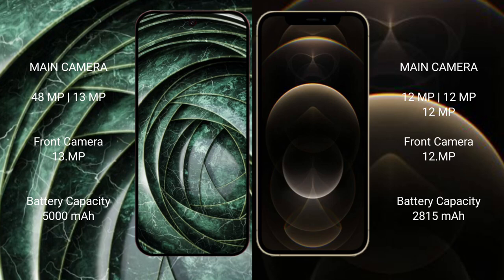The Google Pixel 9a features a dual rear camera setup with a 48MP main camera and a 13MP ultrawide, plus a 13MP front camera. The iPhone 12 Pro features a triple rear camera setup with three 12MP lenses, plus a 12MP front camera.